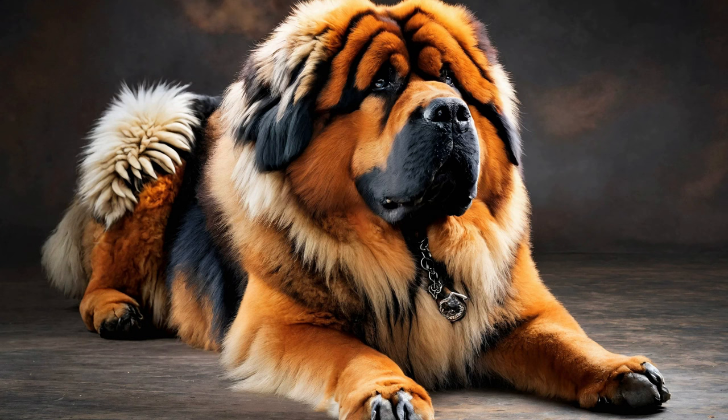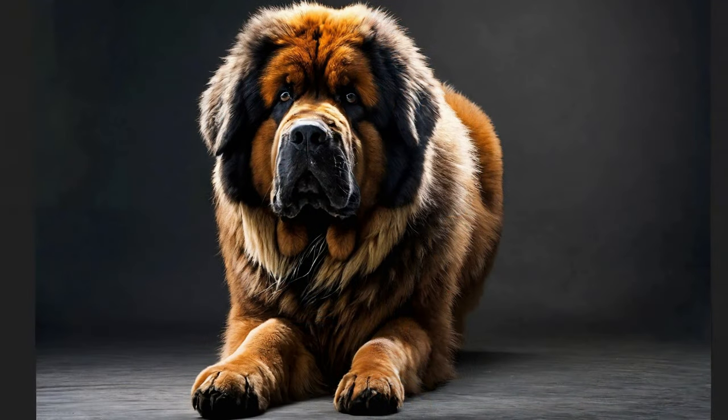House Training: Consistent house training is essential for teaching your Tibetan Mastiff appropriate elimination habits. Establish a regular schedule for feeding, bathroom breaks, and supervised playtime, rewarding your dog for eliminating outdoors. Supervise closely indoors and interrupt any accidents with a firm "no," then promptly take them outside to the designated potty area. With diligence and patience, your Tibetan Mastiff will learn to relieve themselves in the appropriate location.